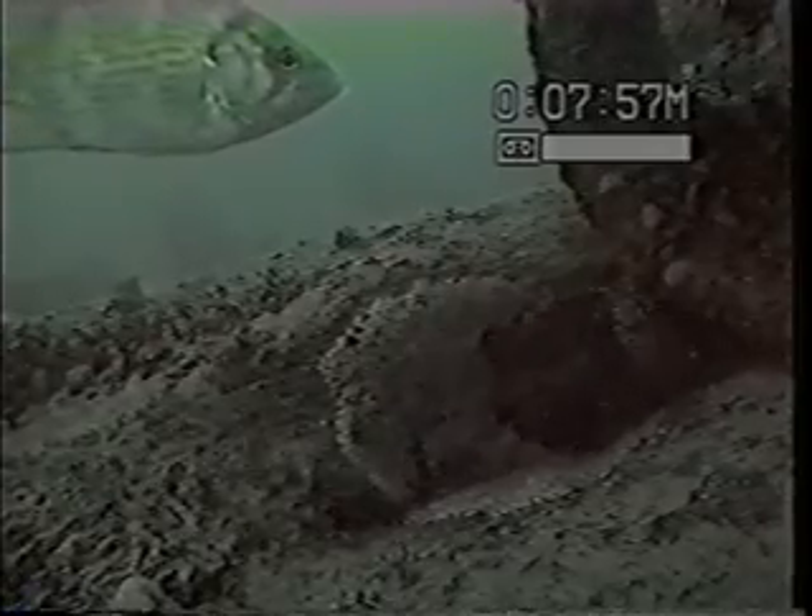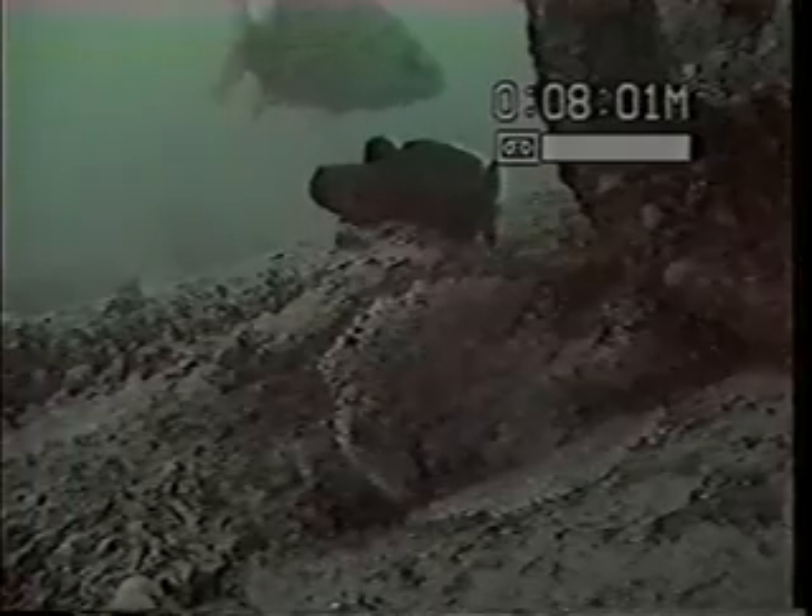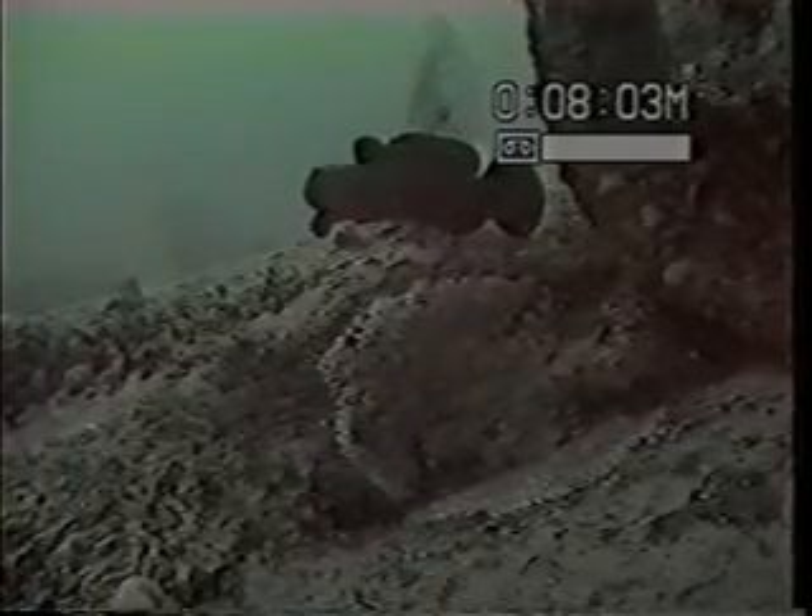The gobies build nests and lay eggs, and the male sits there and guards the nest to prevent other fish from eating their eggs. So they're very prolific. In fact, there are so many gobies on the bottom of the lake now that when skin divers go down and swim over the bottom, they say it's just like a moving carpet — there are so many gobies on the bottom of the lake.